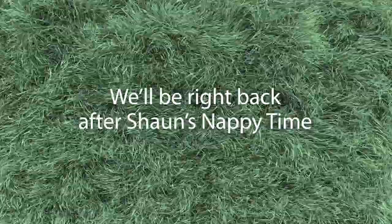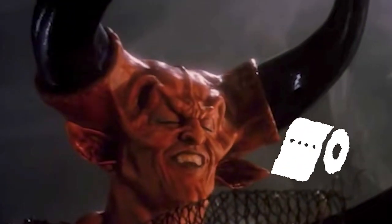We'll be right back after Sean's nappy time. Things got personal there. Post. Mail. Snail mail. Call it whatever you like. I call it the devil's lavatory paper, because I hate the post.